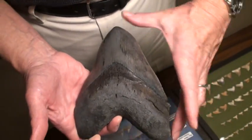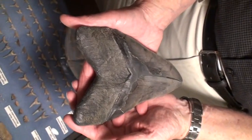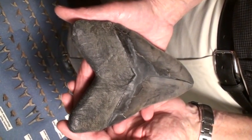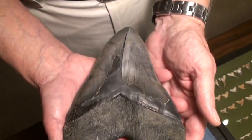And may we see the flip side of that? And this particular tooth was found in the Carolinas? Yes, in Morgan River, South Carolina. And is this a Vito Bertucci find? Yes. It's a beautiful specimen.